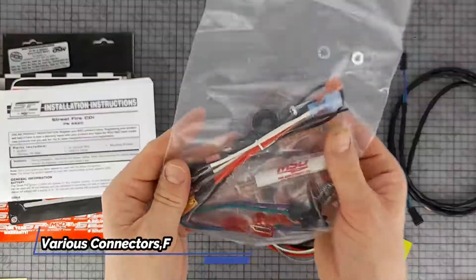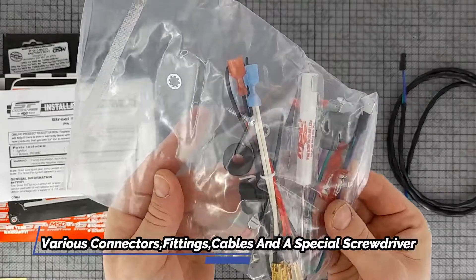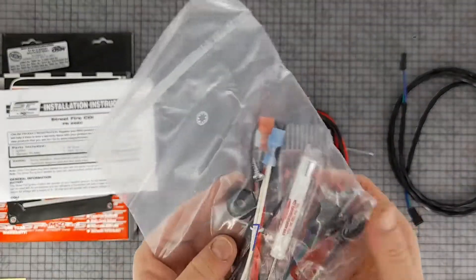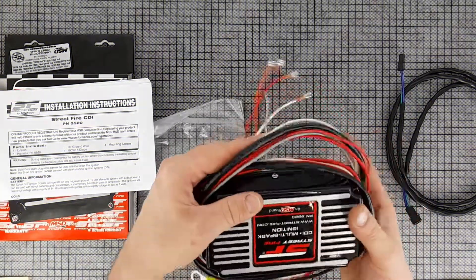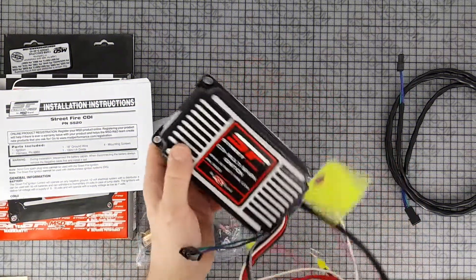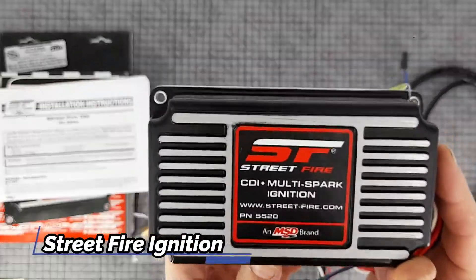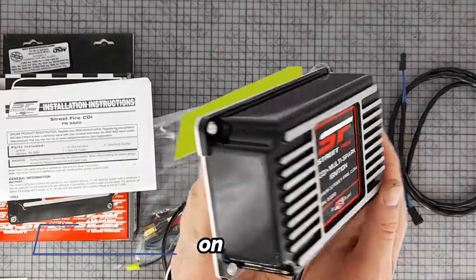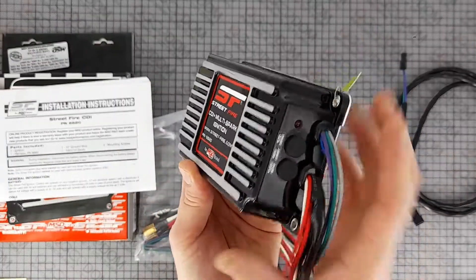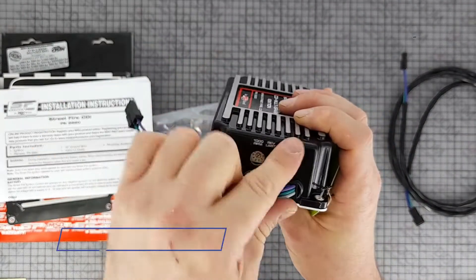There's even an adjustable rev limiter for over-rev protection. The main features are: capacitive discharge technology, multiple sparks to improve starting and idle, full power output at high RPM, easy connection to points amplifiers and magnetic pickup distributors, and an adjustable rev limiter for over-rev protection.